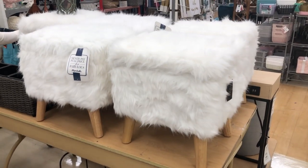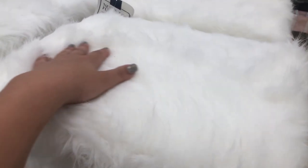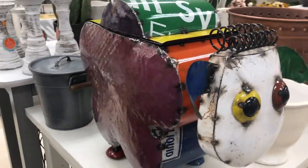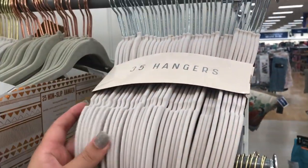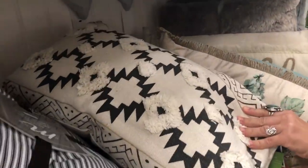We found the cutest little faux fur stools — they're white with light wood legs, so adorable. I wish I had a place for this in my room because I would seriously buy it in a millisecond. They also have some really unique pieces. These velvet hangers are the best hangers — if you're in the market for new hangers I love them so much.